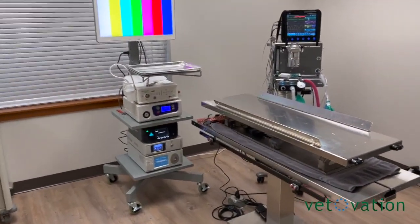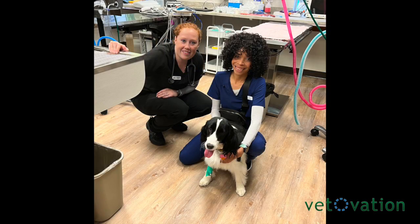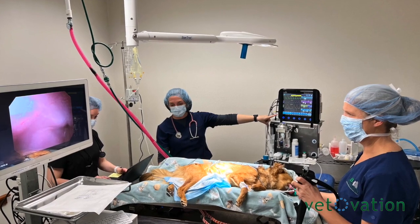Pinehurst Veterinary Hospital and Surgery Center offers minimally invasive surgery. This enables laparoscopic and endoscopy. The tiny scope becomes the doctor's eyes to look inside an ear, nose, stomach, or abdomen.